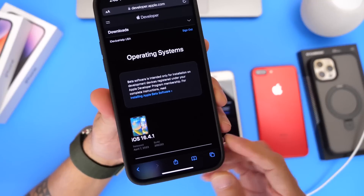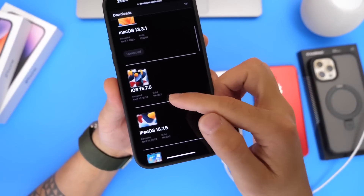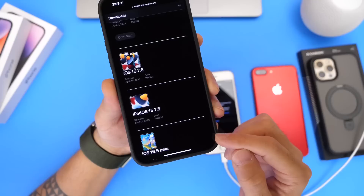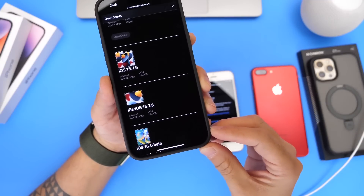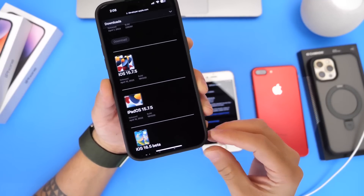If we take a look here at Apple's developer portal, we can see that iOS 15.7.5 has been released for the iPhone and iPadOS 15.7.5 has been released for the iPad. Apple has also updated older Macs with macOS Big Sur 11.7.6 and macOS Monterey 12.6.5.